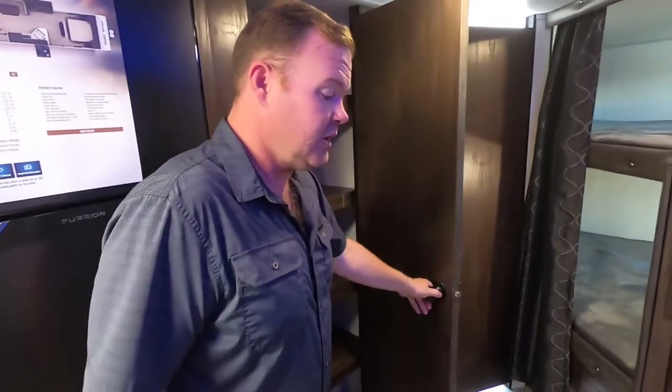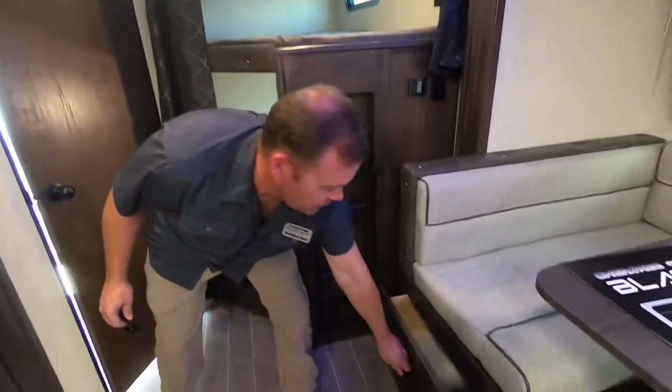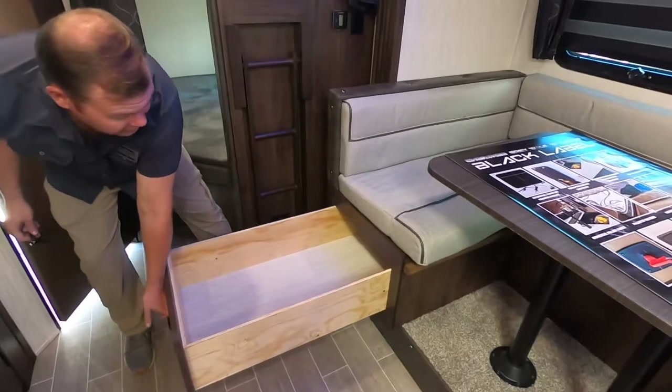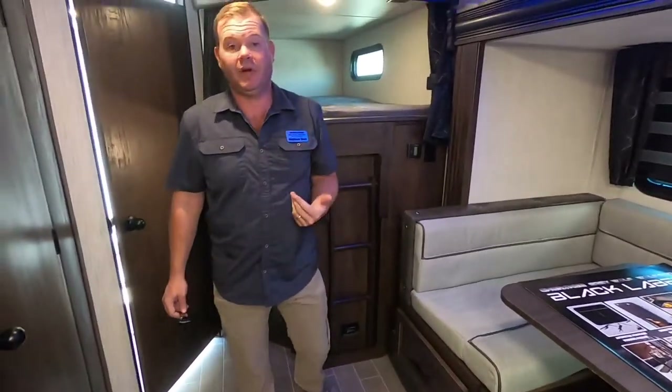There's a huge pantry for storage. We're also doing full drawers — and ours don't just pull out partway, they pull out all the way, so you have big huge drawers. And then you're also going to have a very functional kitchen.